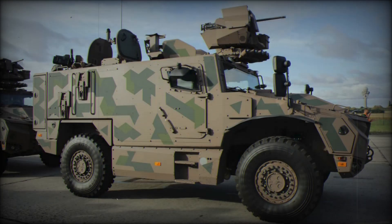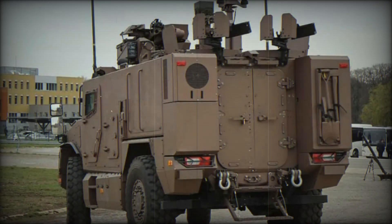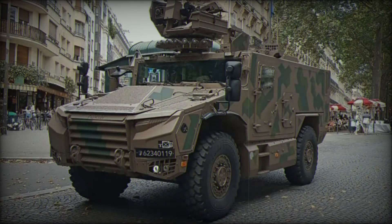The Serval is already being deployed in the French Army. As of 2024, nearly 1,000 units have been ordered, with over 200 already delivered to the military. They are actively used in various missions, including international operations. For example, in the summer of 2024, the Serval was deployed in Estonia as part of the Lynx mission — the first time the vehicle was used outside of France. It showed excellent results and confirmed its effectiveness in real-world conditions.